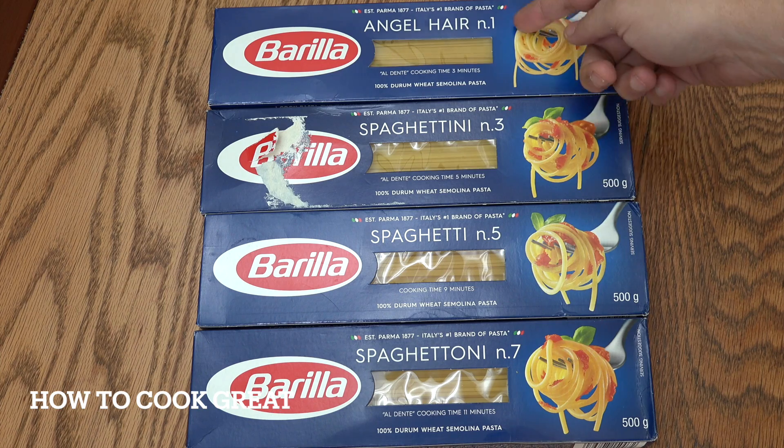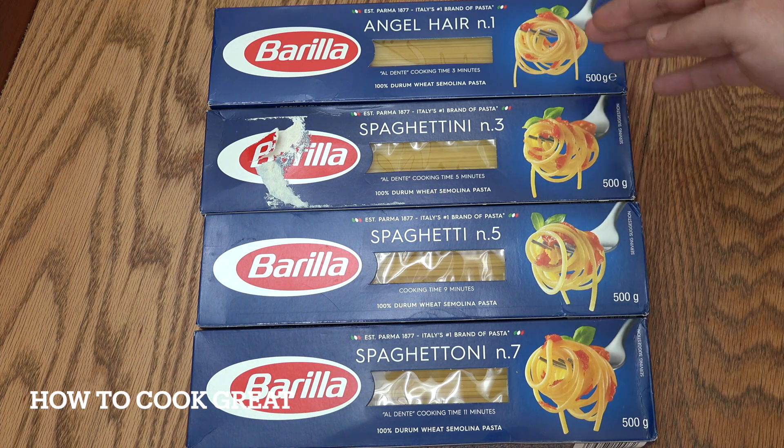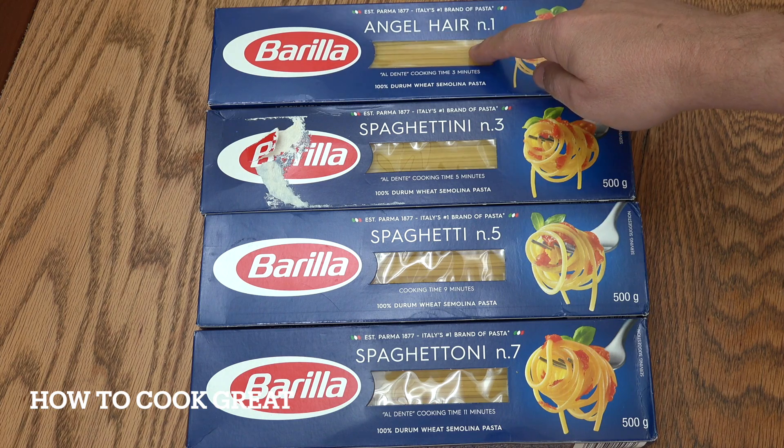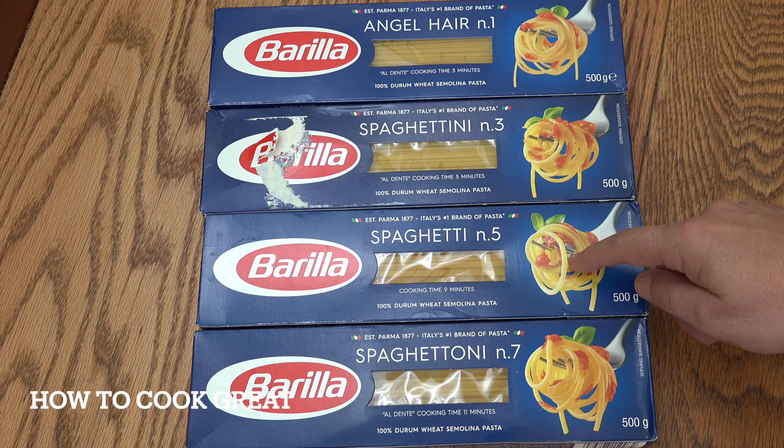As you can see here, we've got 1, 3, 5 and 7. Now it's a simple answer, but also a little bit complicated at the same time. So the number refers to the thickness. So this is angel hair — really thin — up to 7 here, which is quite thick. I think 5 is pretty much the industry standard.